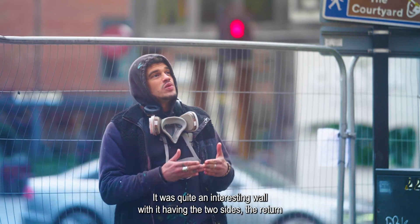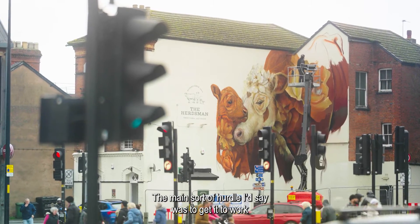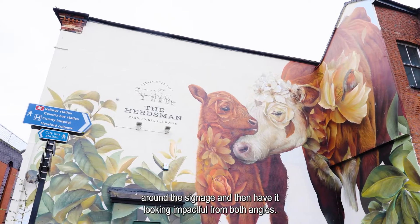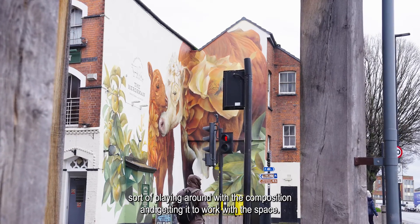It was quite an interesting wall with it having the two sides — the returning and the main area. The main hurdle was to get it to work around the signage and then have it looking impactful from both angles, so it's been fun playing around with the composition and getting it to work with the space.